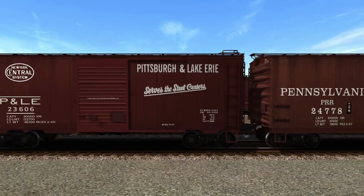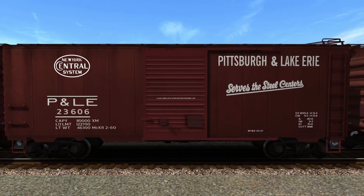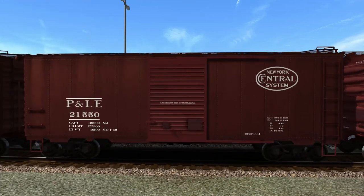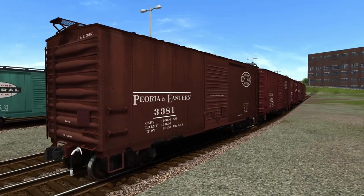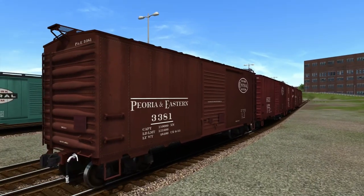Then we've got some 50-footers: a couple of Pennsylvania Railroad, and the Pittsburgh and Lake Erie — which is New York Central system but P&LE. I don't know if we had these before. There's also Peoria and Eastern, which might be new. The darker boxcars — browns and reds like they all tended to be back in the day — look okay, but with brighter colors you notice the lower-resolution texturing and lettering.